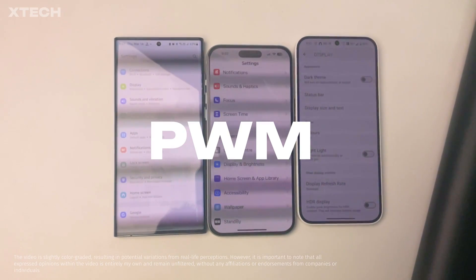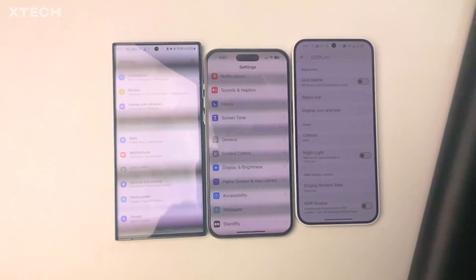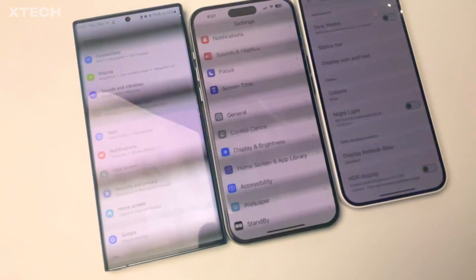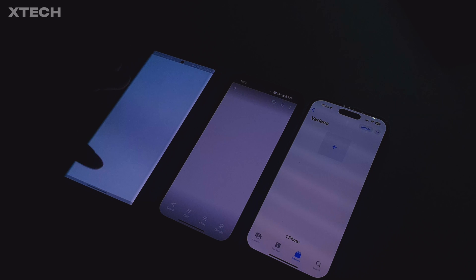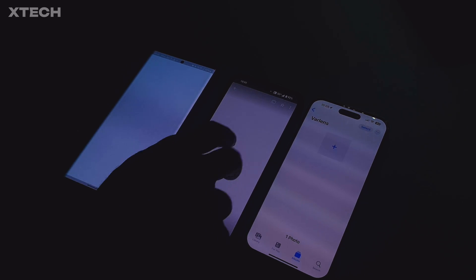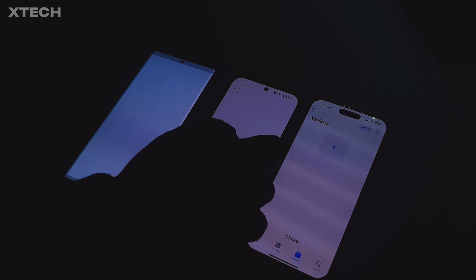PWM is a technique used in phone displays to control the brightness in OLED panels. It involves rapidly turning the screen's pixels on and off at a specific frequency, creating the illusion of different brightness levels. The width of these on-and-off cycles determines the perceived brightness, and it is mostly visible or effective at lower brightness levels depending on the manufacturer.